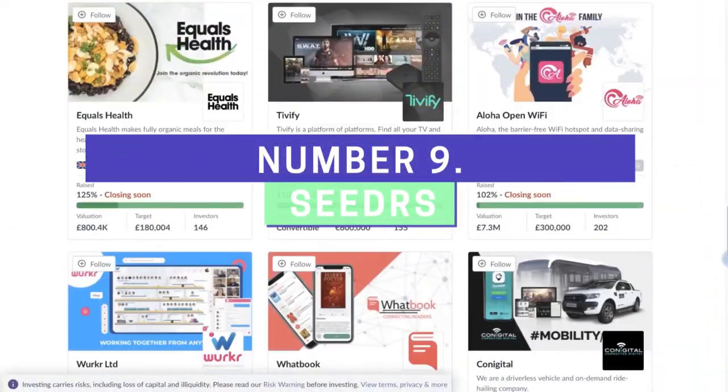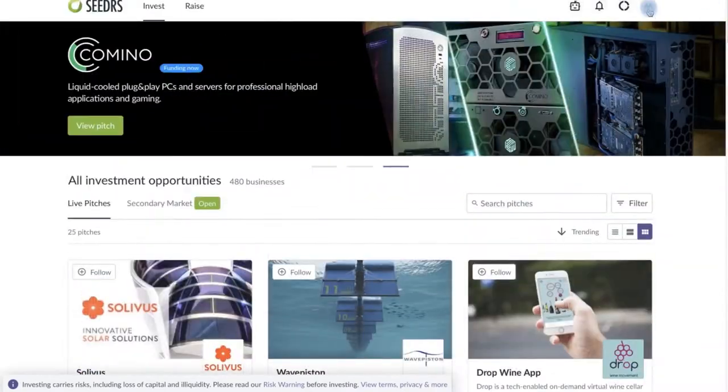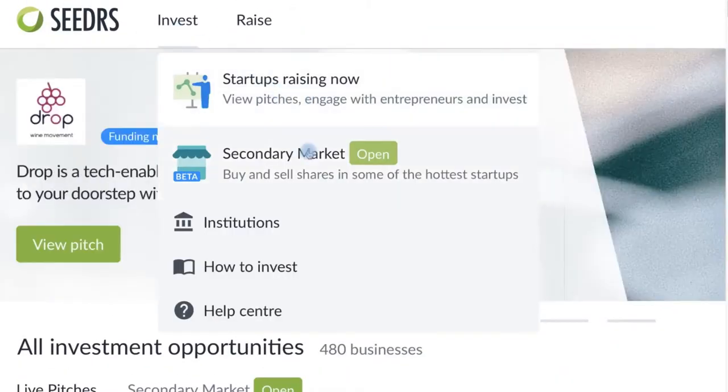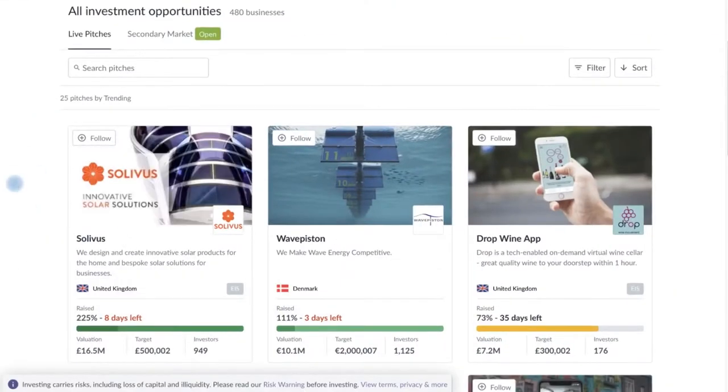Number 9: Cedars. Cedars is a UK-based company that puts its companies in front of investors and VCs who are willing to invest in exchange for equity of the startups and other growth companies in Europe. Investors of all kinds can invest in businesses they want to support and to share in their success.